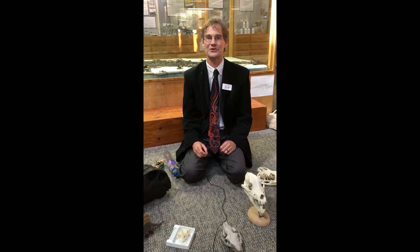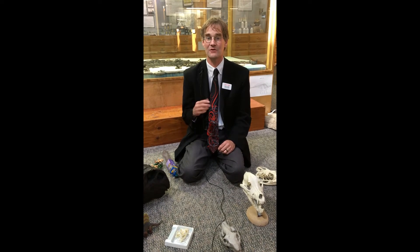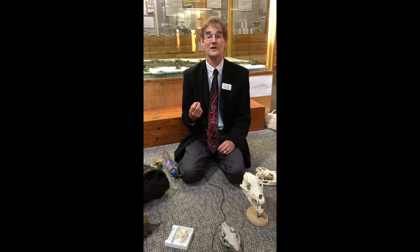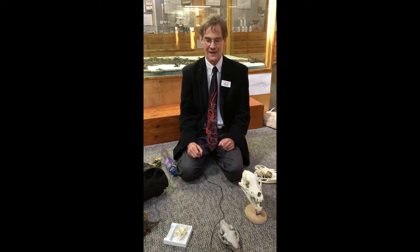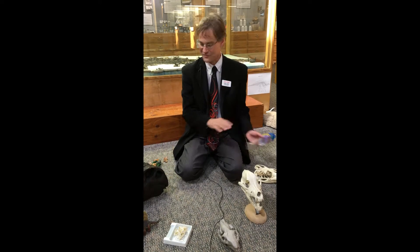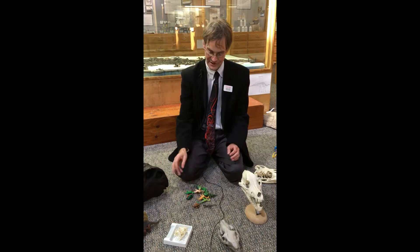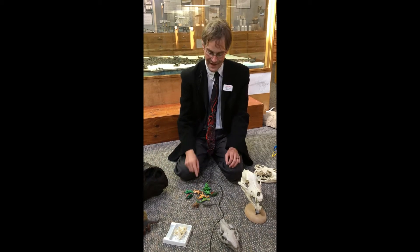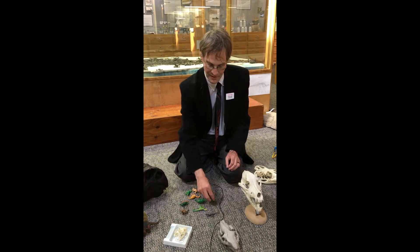Good day, this is Russell Hawley at the Tate Geological Museum at Casper College in Wyoming. Today I'm going to talk about something you may have thought for years was a dinosaur but actually is not. If you buy a plastic bag or tube of toy dinosaurs and dump them all out on the floor, you'll have a bunch of dinosaur models — however, one of these things is not a dinosaur. Can you spot it?